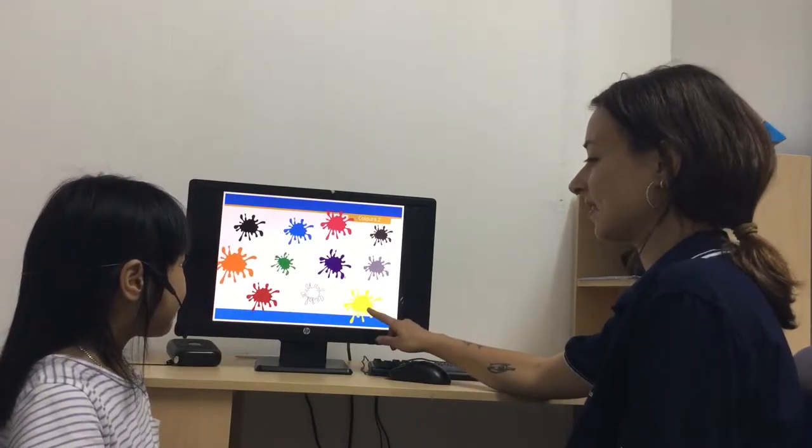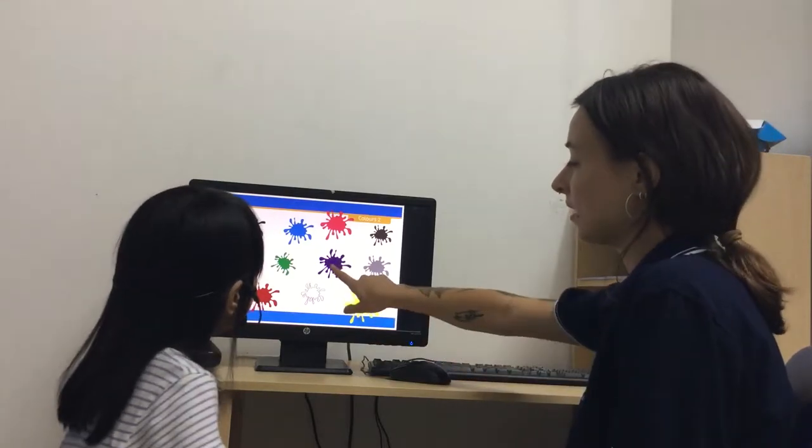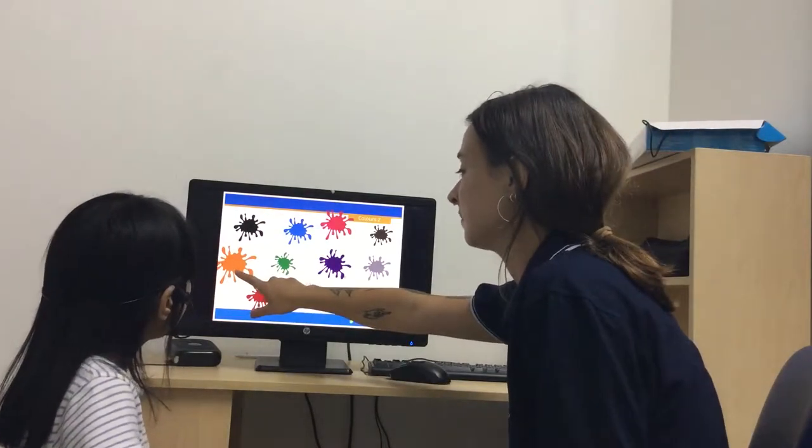What colour is this? Yellow. What colour is this? Purple. And this one? Red. And this one? Orange.